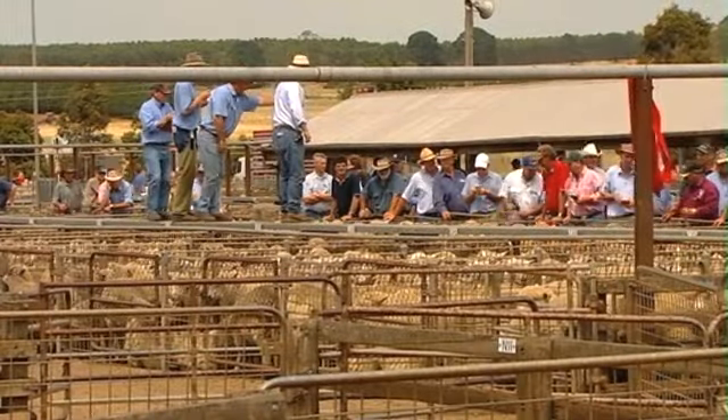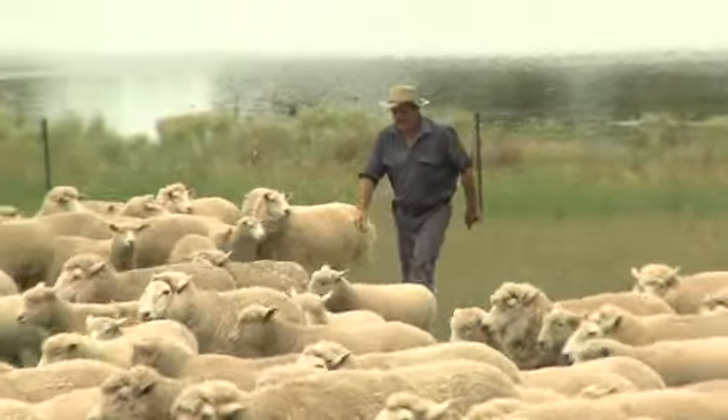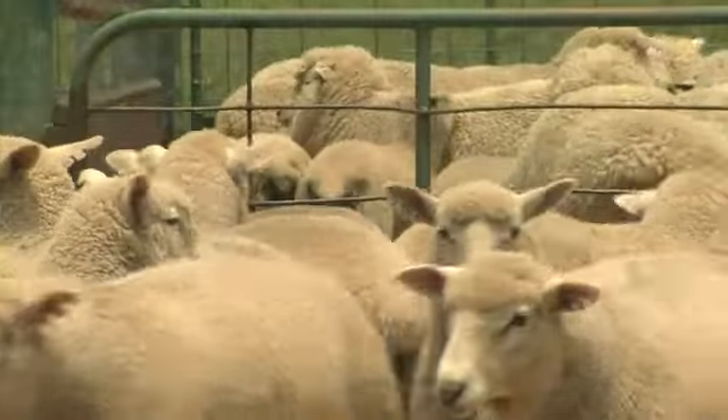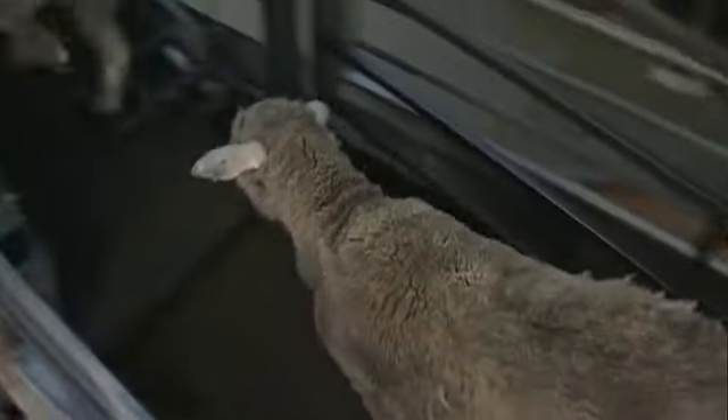For 200 years, livestock production has helped shape this nation. So successful has this industry become that today more than half the meat and livestock we produce is exported. And part of that export story is the growth of the live sheep trade.